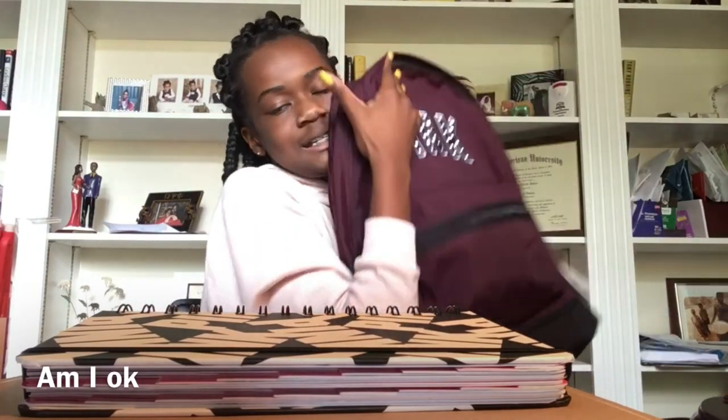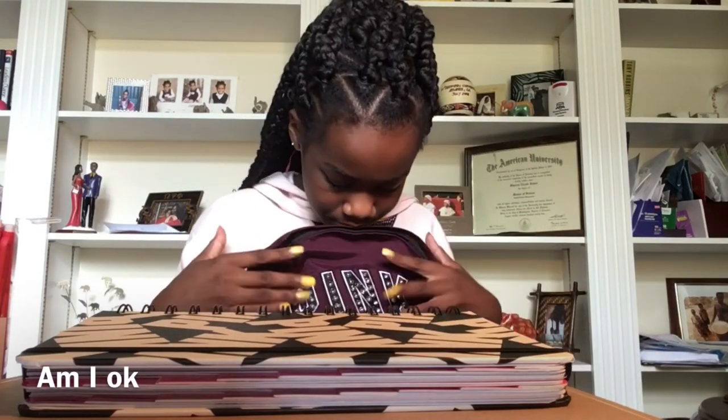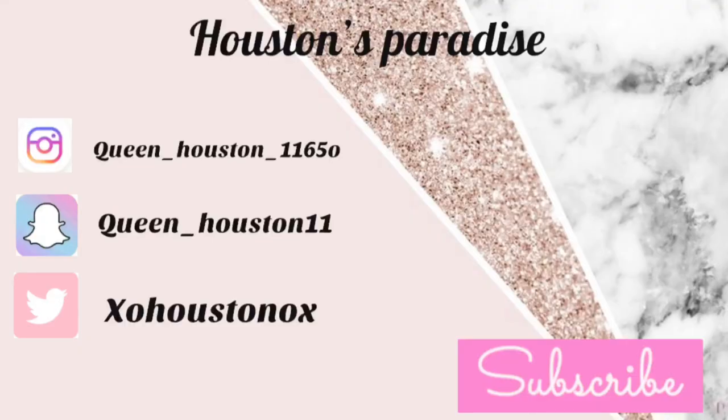This backpack is so pretty. It has little rhinestones on it, it has a lot going on — it has four pockets total. I love it!